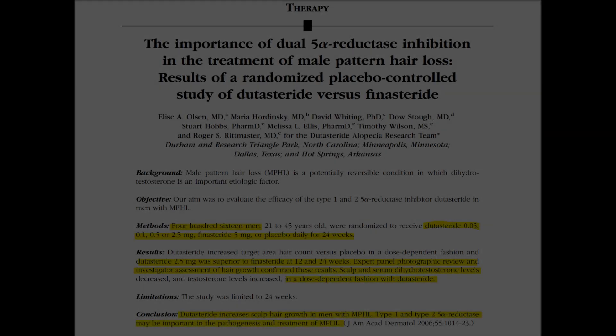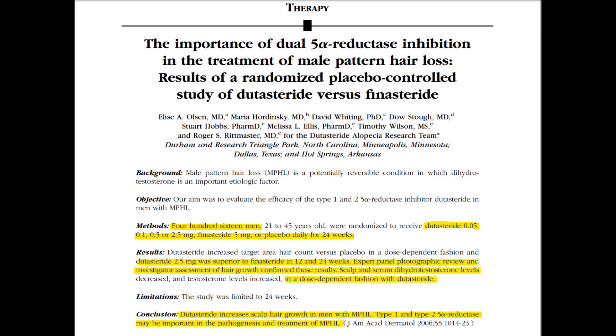When looking at the phase 2 clinical trials for dutasteride titled 'The Importance of Dual 5-alpha reductase inhibition in the treatment of male pattern hair loss: results of a randomized placebo-controlled study of dutasteride versus finasteride' by Alice A. Olson et al., both scalp levels and serum DHT levels are observed on both 5 mg oral finasteride and oral dutasteride, with oral dutasteride being tested at 0.5 mg and 2.5 mg.